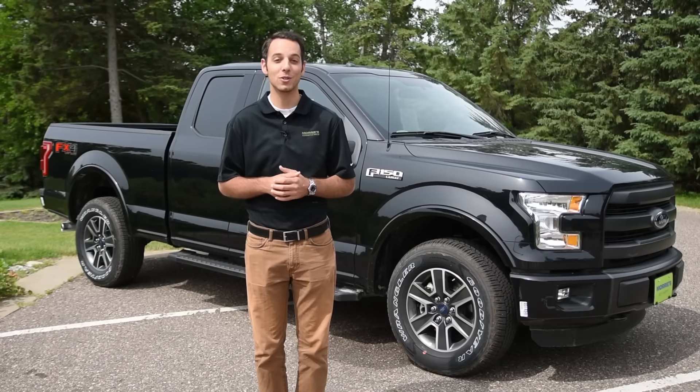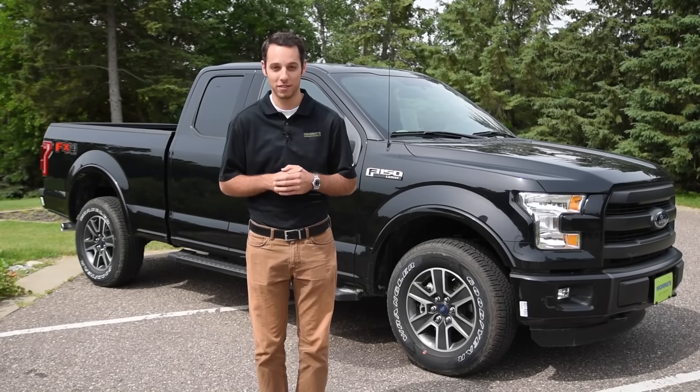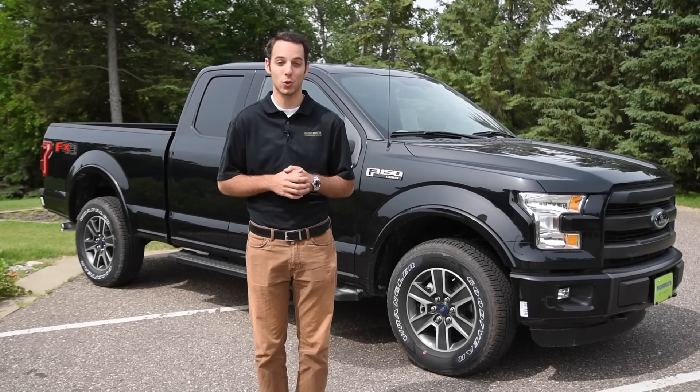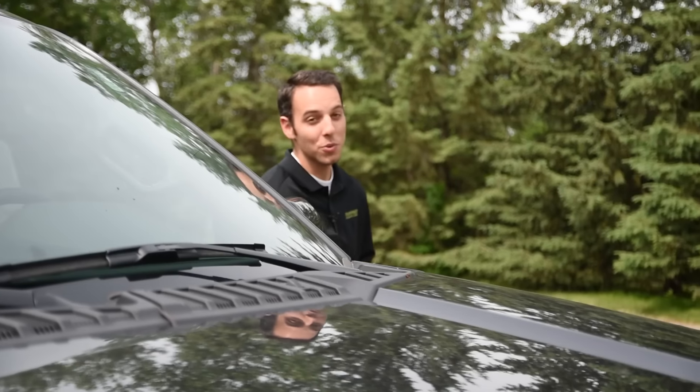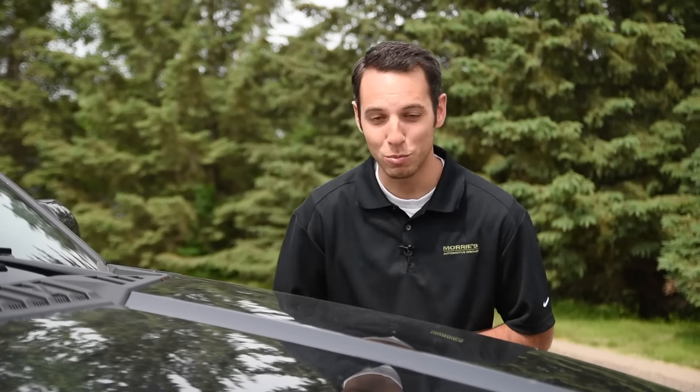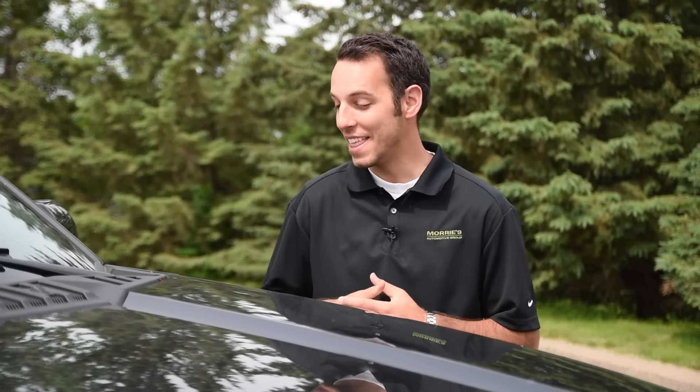Moree's Ford is out here today with the all-new 2015 F-150. What I'd like to do is show you around the interior of the vehicle, the exterior, and then do a driving review. There is a reason why the F-150 is the greatest selling pickup truck in the history of pickups, and this prime example 2015 is a great insight onto why that is.